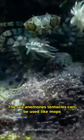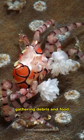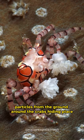The sea anemone's tentacles can be used like mops, gathering debris and food particles from the ground around the crab's hiding place.